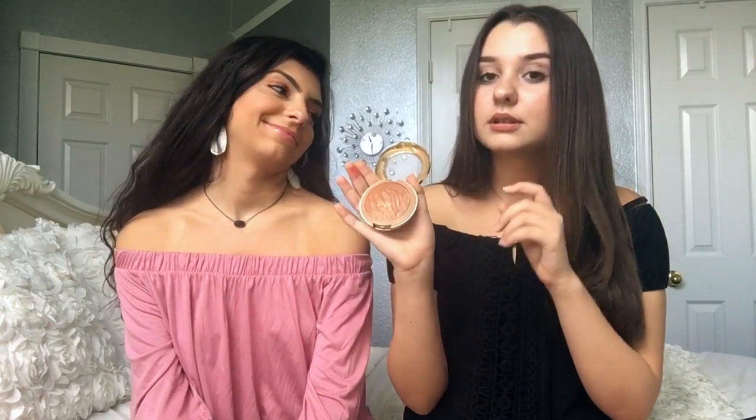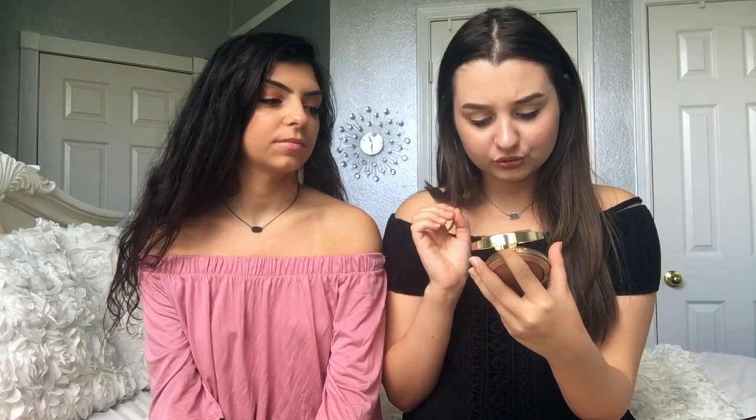The next two items I picked up are Milani products. The first one is a baked blush in the shade Coralina — it's a beautiful coral color, good for an everyday look. My second product is a bronzer in the shade Solil — it'll all be in the description box. It's a good bronzer, not too harsh on the skin. Some people like a dark bronzer when they're tan, but I like it simple and light. I don't like it harsh — I'm too pale for that.